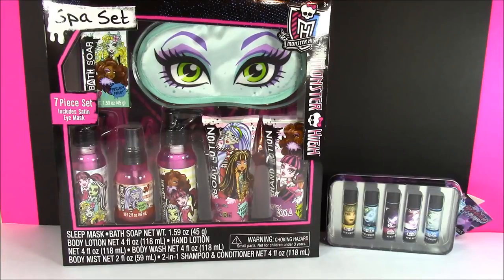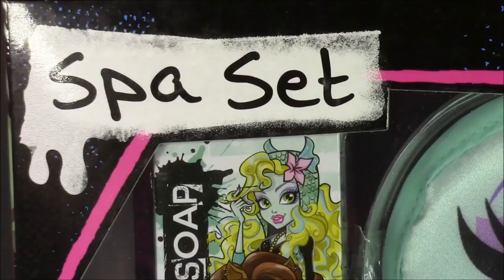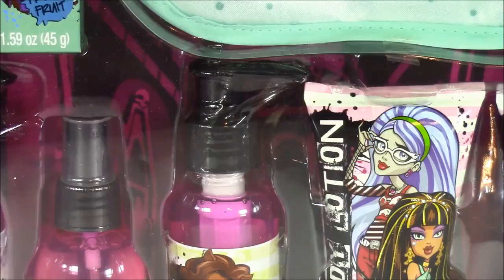Hi guys and welcome to Bubble Pop Kids. I love Monster High and I haven't done a video of them in a really long time, so I'm so excited because we're doing a Monster High spa set. If you guys love Monster High as much as I do, you are going to love this set.